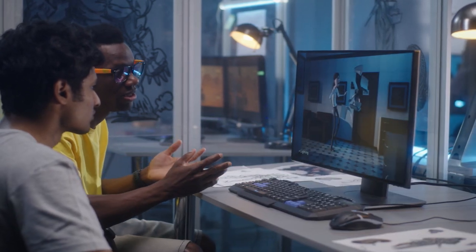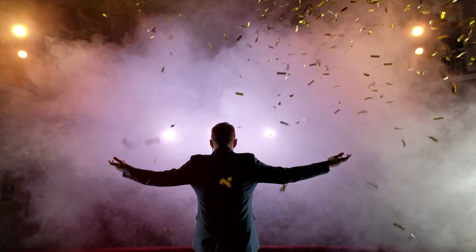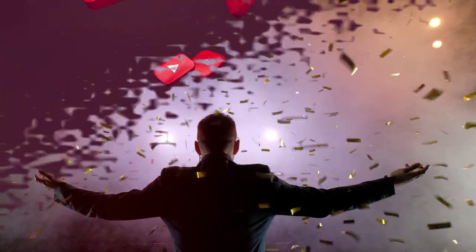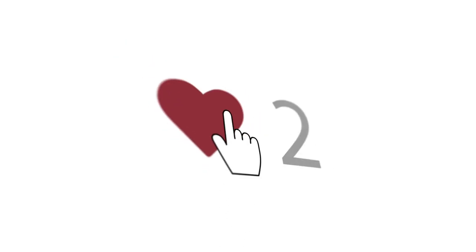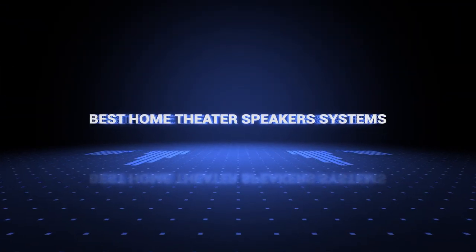The products mentioned are in no exact order, so be sure to stay to the end so you don't miss anything. Also, if you want a chance to win one of the home theater speakers in the video, just subscribe, don't forget to hit the notification bell, and leave a comment with the hidden word in the video. We will pick a winner and notify them when we reach 5,000 likes. Okay, so without further ado, this is our pick of the best home theater speakers on the market right now.